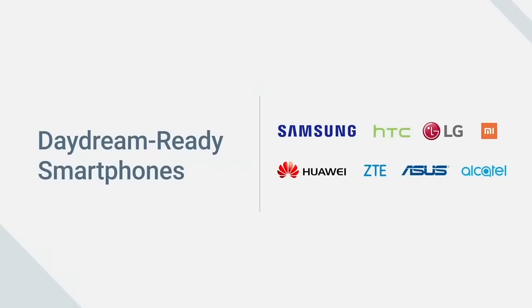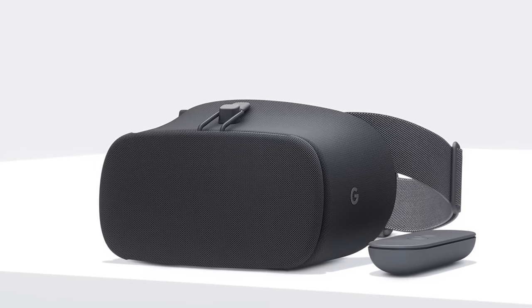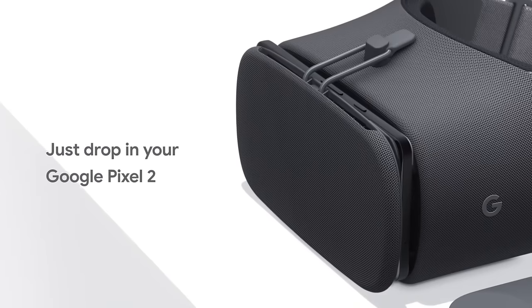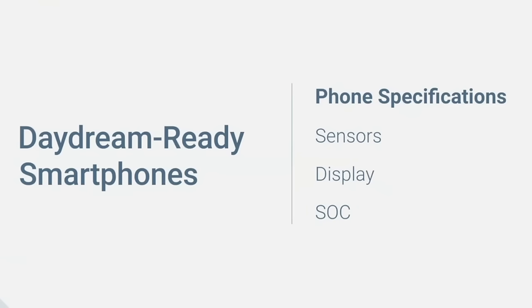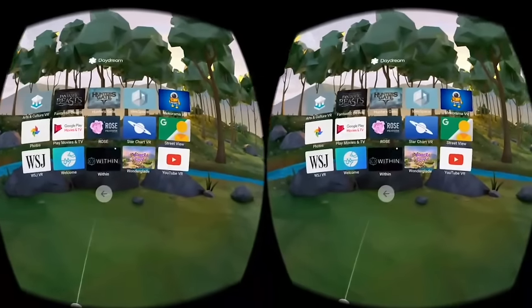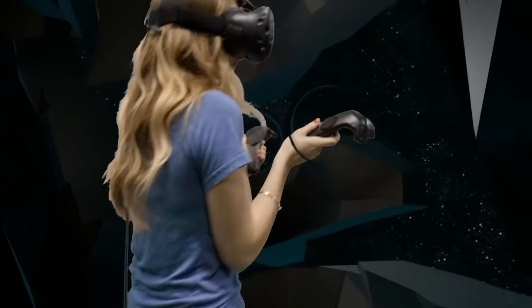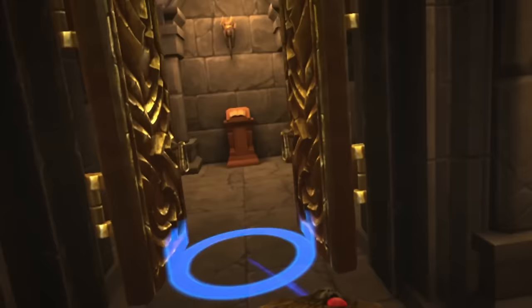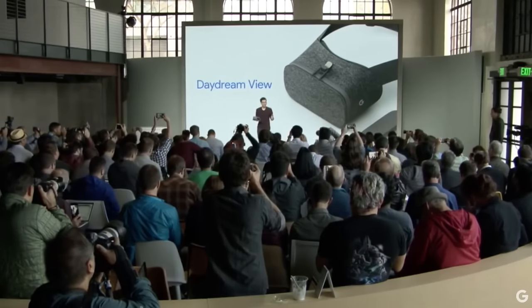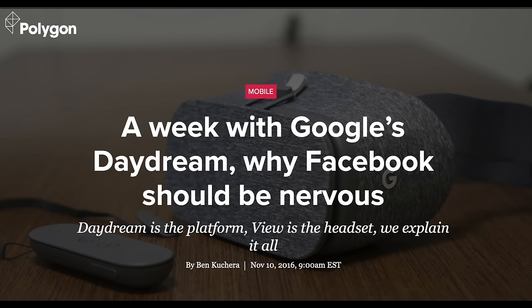Daydream only supported select devices, and not many — in fact, no existing phones would work with it. Only upcoming flagship releases by a few partners would qualify, requiring more powerful processors and accurate sensors. This put it on par with the Gear VR's offerings, but still it was nowhere close to an Oculus, an HTC Vive, or even a PSVR. Tracking was still limited to three degrees of freedom. It would be better than Cardboard, but this was no replacement for real VR.